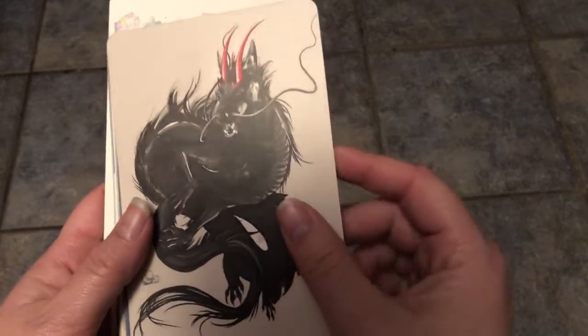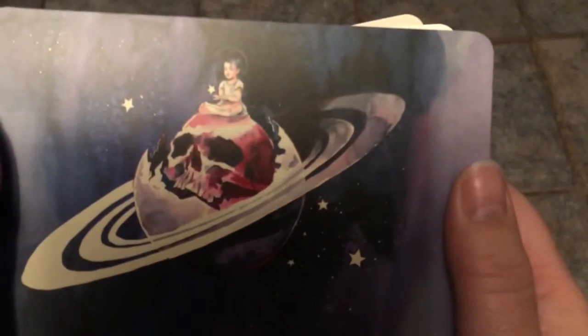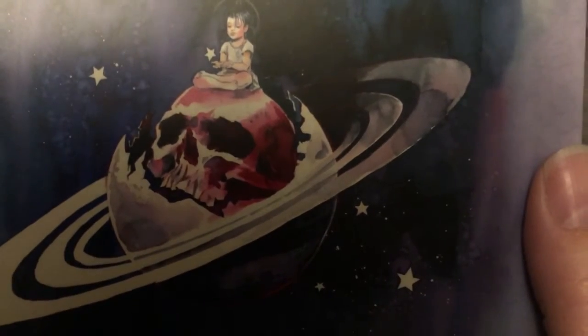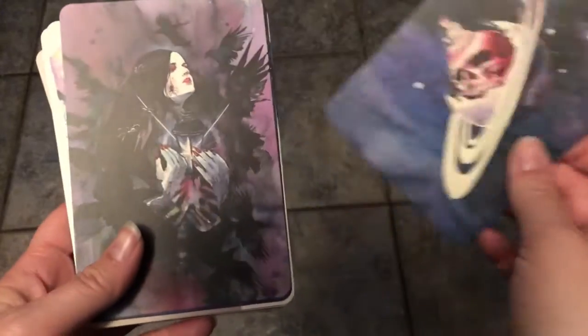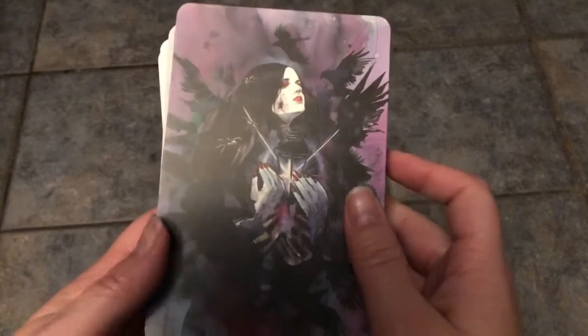This one is a dragon. I like dragons. And this child sitting on the skull inside of the world — so pretty. The art on this is just really, really gorgeous, and like the right mixture of beautiful macabre that I really like.